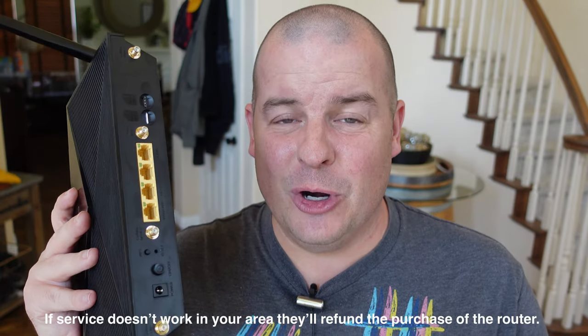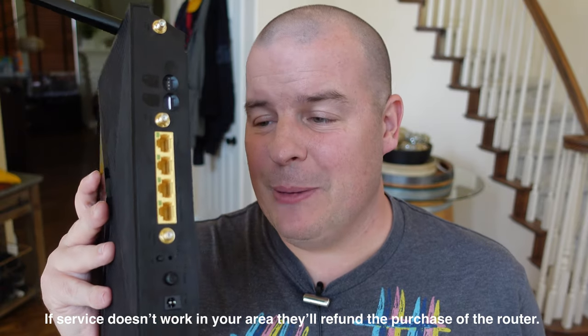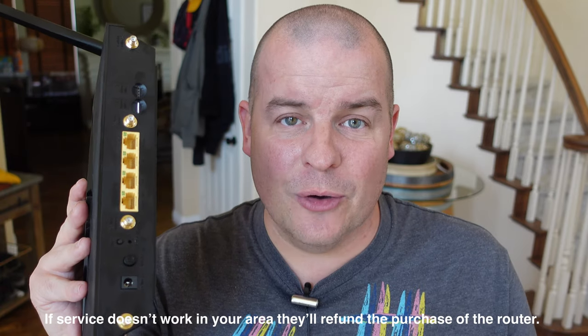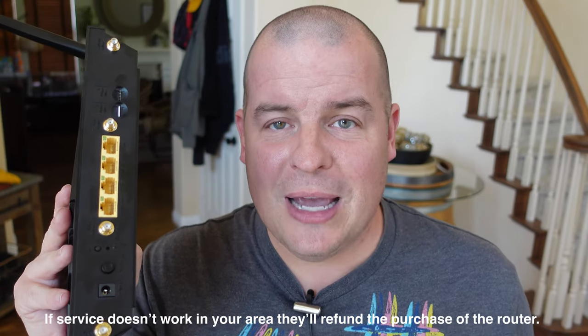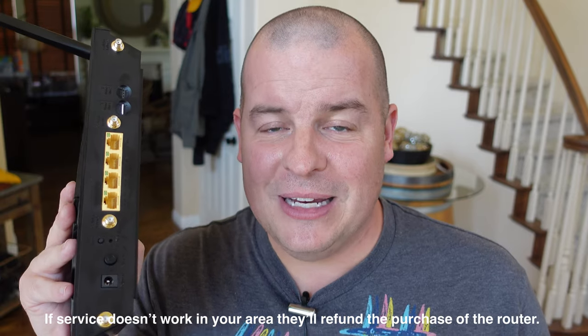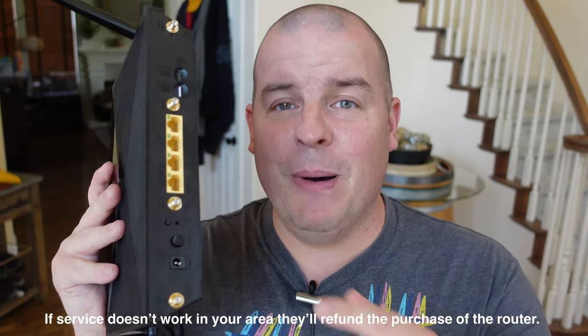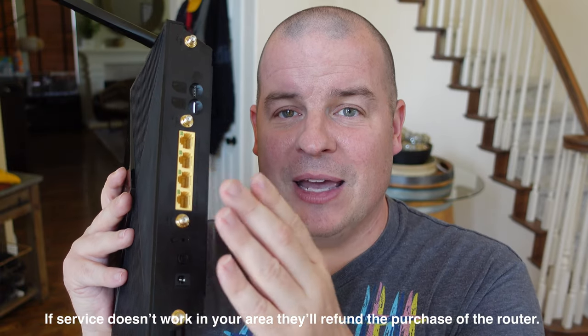The good thing is, if you get this and you don't like it, if you return it within the first 30 days, you will get your money back for the purchase of the router. You will have to pay for the service that you use — so if you used it for two days or seven days, less than 30, you will have to pay for that whole entire month, but you can return your router and get your money back.